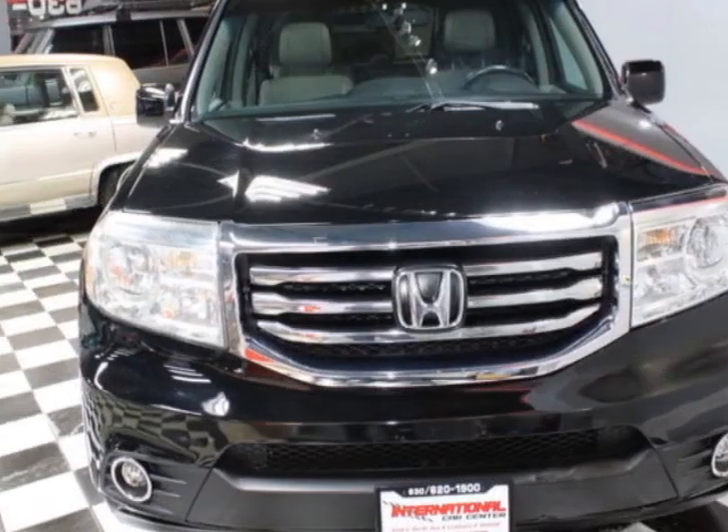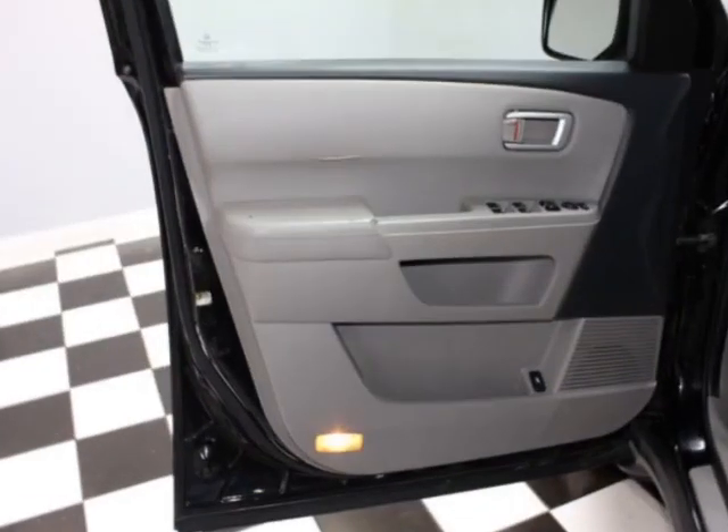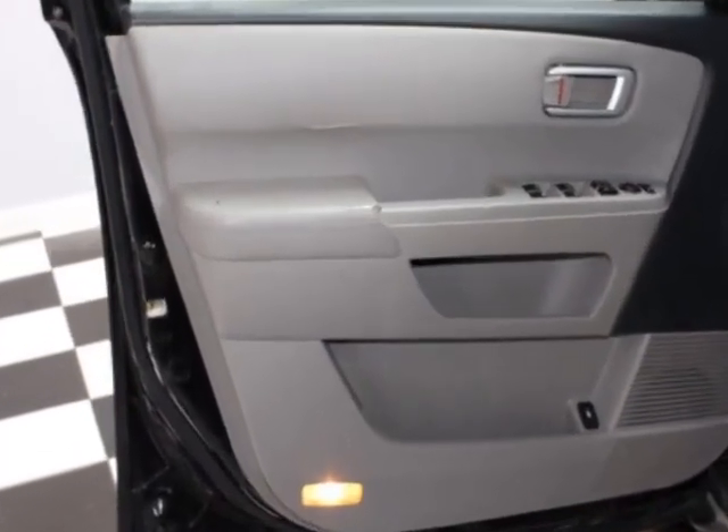Call 630-620-1900 or email our friendly sales staff today to schedule a test drive.